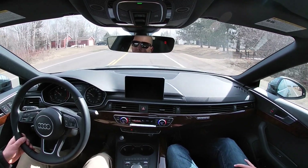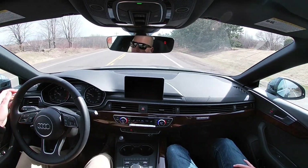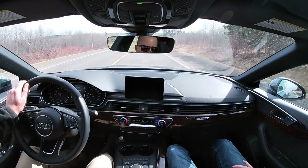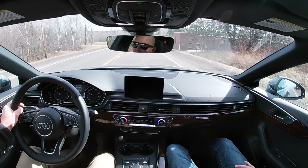I would say out of all the cars that we have reviewed, this is very high on the list. Very, very high. I don't know what else I can say besides: it's absolutely fantastic.